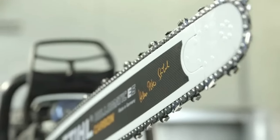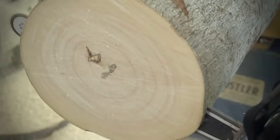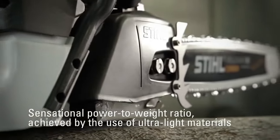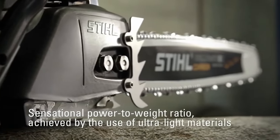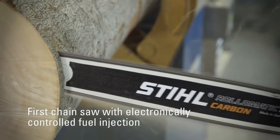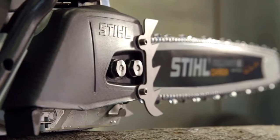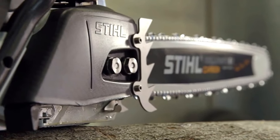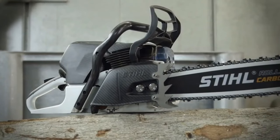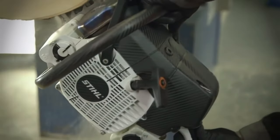Carbon Concept came up with a great chainsaw called the Carbon Concept after doing a feasibility study. There is now more power per pound of weight than ever before, and this is the first time that fuel injection has been controlled automatically in a chainsaw. Materials like carbon fiber, titanium, and refined die-cast magnesium are used to make it lighter without lowering its sturdiness. Adding fuel injection technology makes it even better.